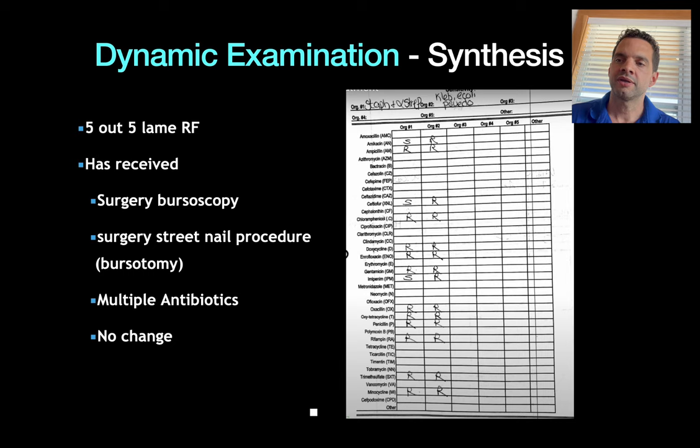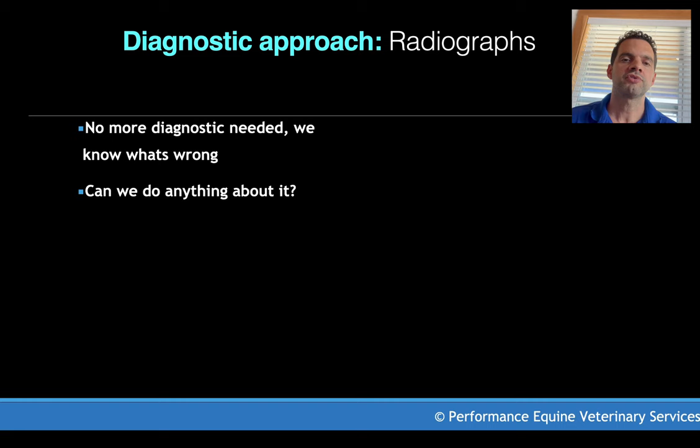On the right side of this picture is a very scary micrograph. If you look at organism number two, this is the first time we saw a bug that is actually resistant to every antibiotic it was tested against. So in summary, we have a horse that is five out of five lame on the right front. She received bursoscopy and bursotomy, has been on multiple antibiotics including systemic antibiotics and regional perfusion with Vetril and vancomycin — and we see absolutely no change.